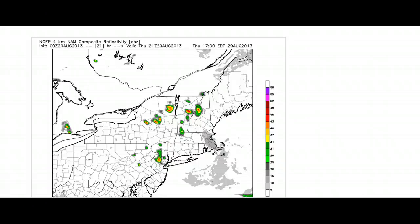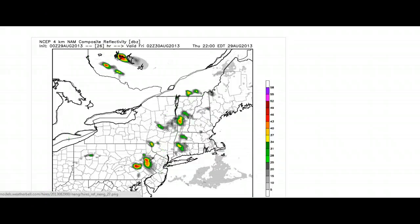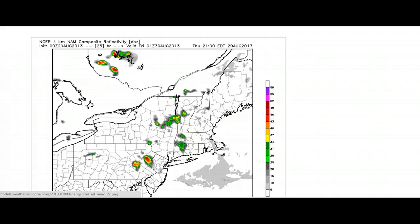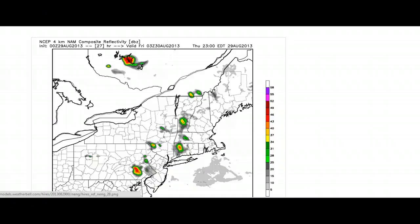Looking at today now — this is off the high-res NAM — we're looking at some very isolated showers and thunderstorms that will pop up. We have high pressure moving in, but it'll be a battle between high pressure, a northwest flow, and an upper-level system pushing through. Because of that, we're allowing for a shower possibility. Not everywhere gets this activity — this would be late afternoon, early evening — you could have a passing shower or thunderstorm, but that's about it.